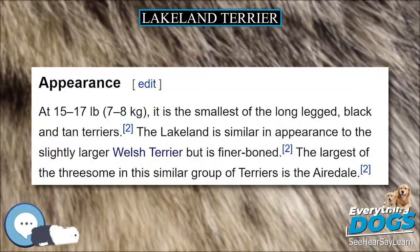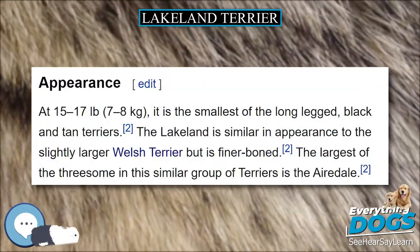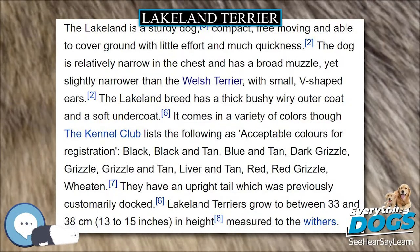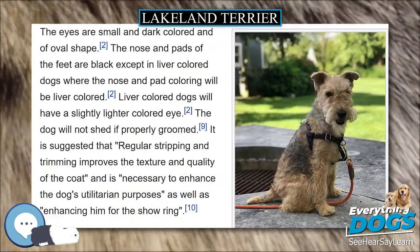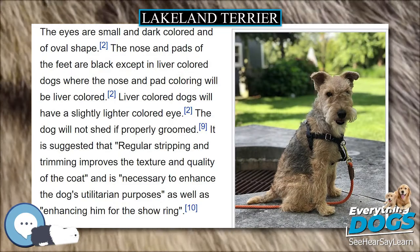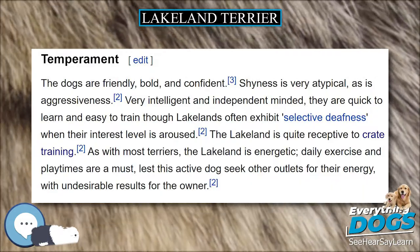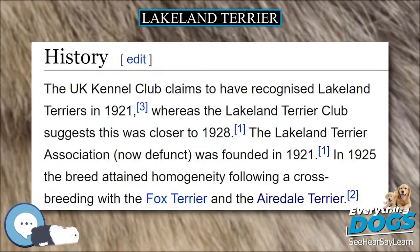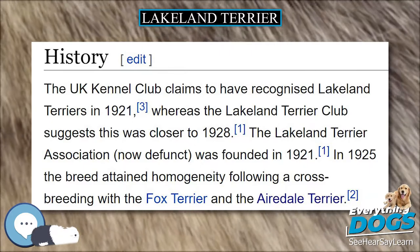At 15-17 lbs, it is the smallest of the long-legged, black and tan Terriers. The Lakeland is similar in appearance to the slightly larger Welsh Terrier but is finer boned. The largest of the three in this similar group of Terriers is the Airedale. The Lakeland is a sturdy dog, compact, free-moving, and able to cover ground with little effort and much quickness.